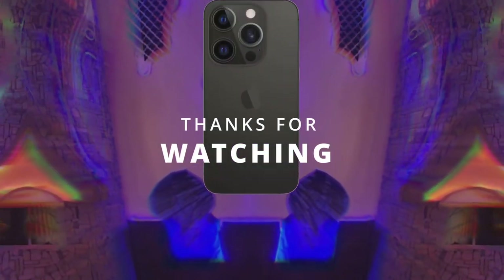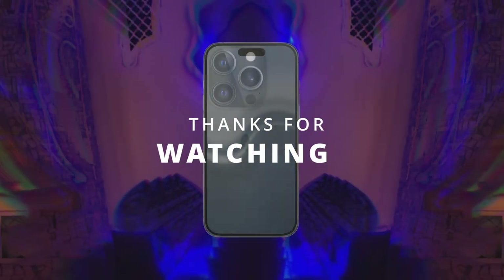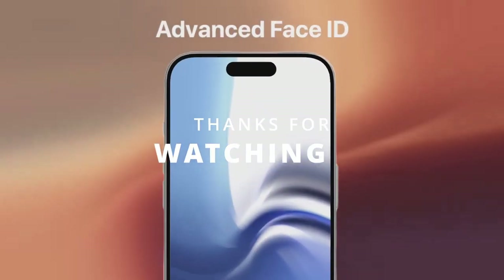Thanks for watching. I hope you enjoyed this video. If you did, please give it a like and subscribe to my channel for more content.